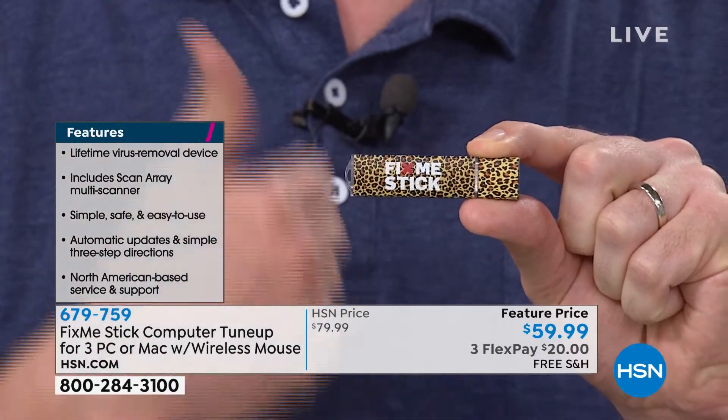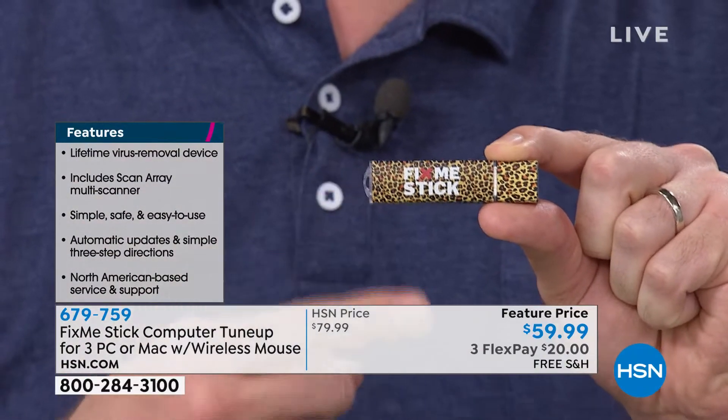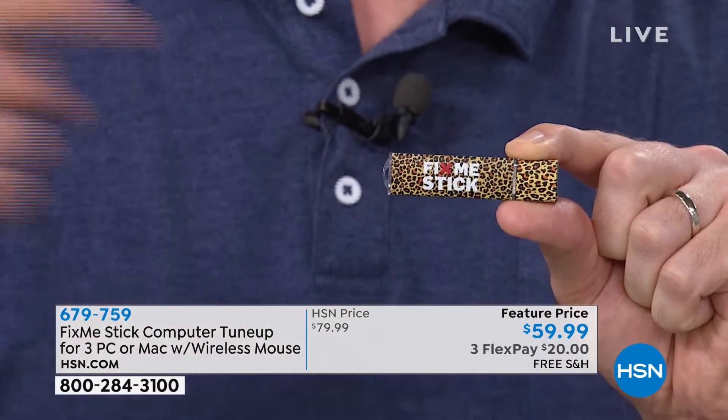Viruses are waiting for you to click on a program, waiting for you to open up a file, waiting for it to be a certain day of the week. There's a really nasty virus called the Michelangelo virus — it's only active on Michelangelo's birthday. If you didn't run your antivirus at the beginning of that day, that virus is going to run rampant on your system. FixMeStick finds all those viruses that are hiding and sleeping.